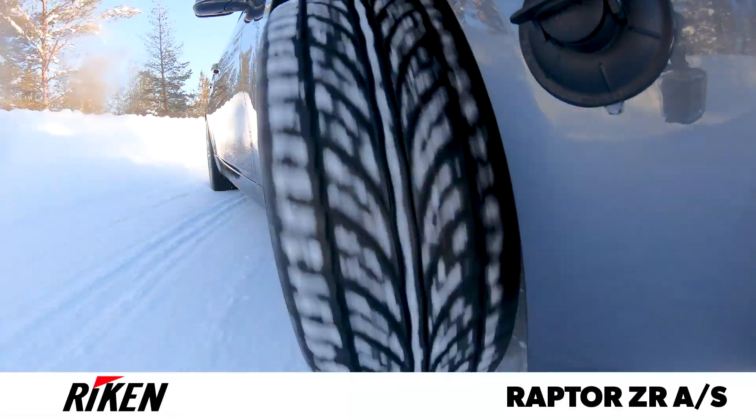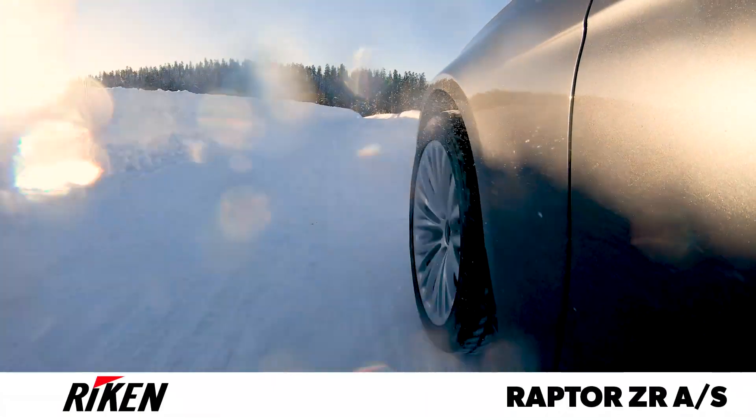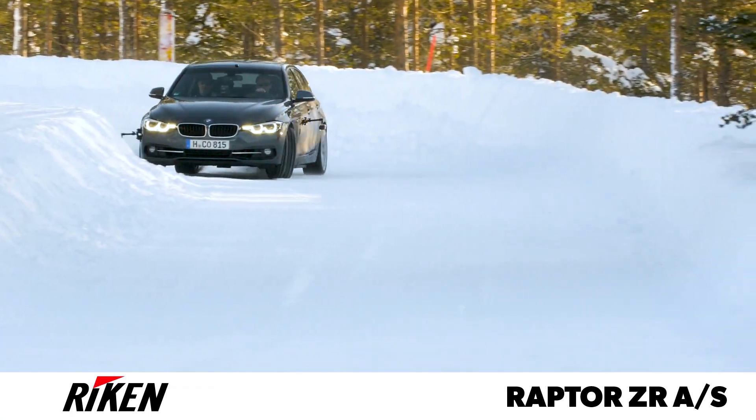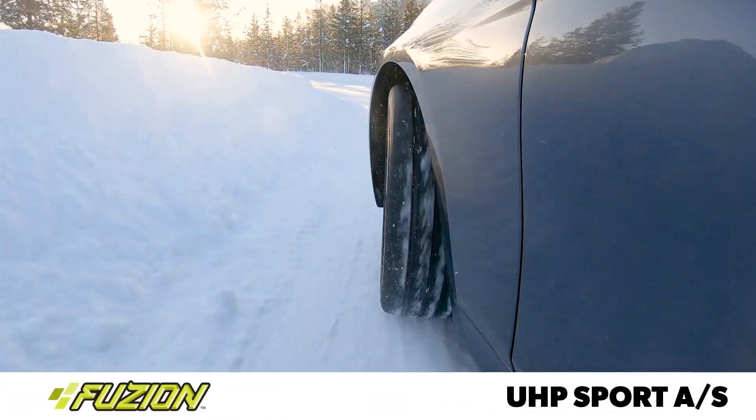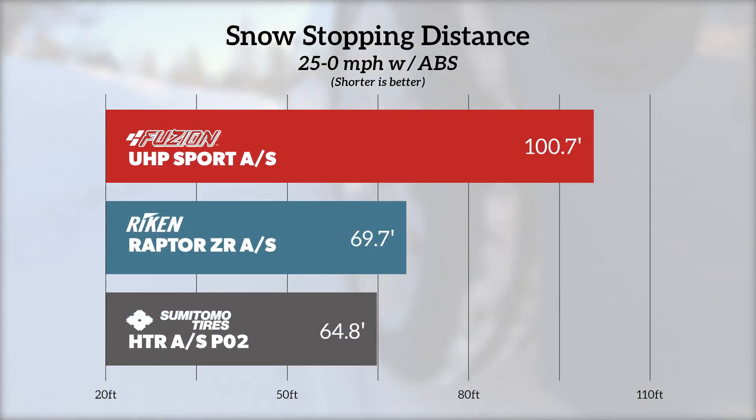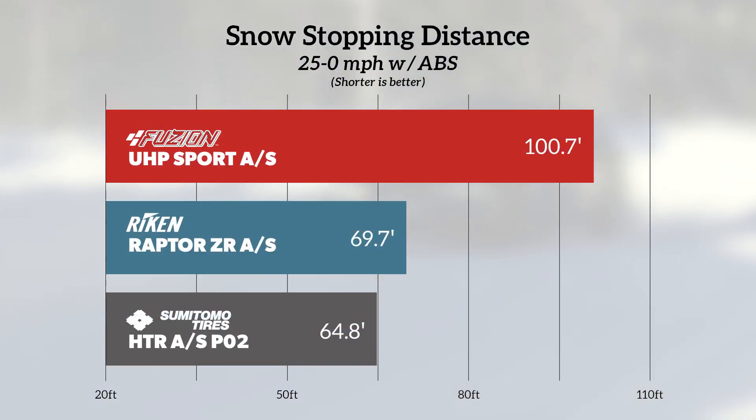The Reichen Raptor ZR AS provided enough traction to get our test vehicle started and stopped, but it struggled during cornering and didn't track very straight during hard acceleration. The Fusion UHP AS delivered poor snow traction overall, with no other surprises, as the tire's feedback made the driver immediately aware of the low grip level.